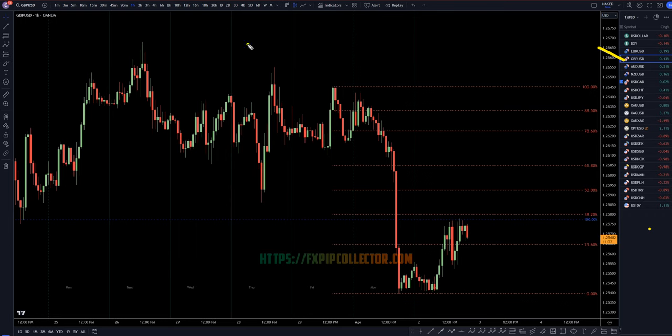If you'd like to see my full top-down analysis on the Pound Dollar, make sure you check out the video linked at the end of this video over here.